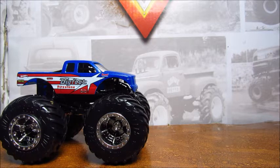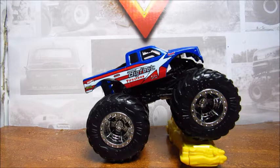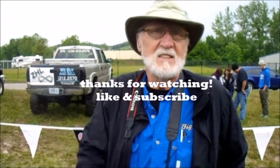That will conclude this Hot Wheels Monster Trucks review of Bigfoot 14 — even though they say Bigfoot 9, it's Bigfoot 14. Learn your history, Hot Wheels. Thank you for watching, this is Joseph Nelson signing off. Thanks for watching, hope you enjoyed it. Bye.